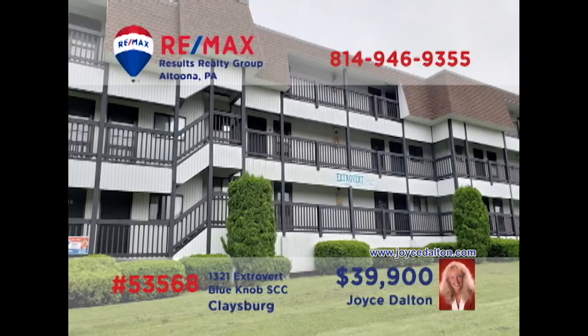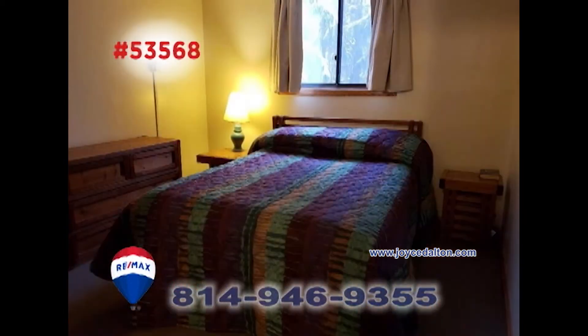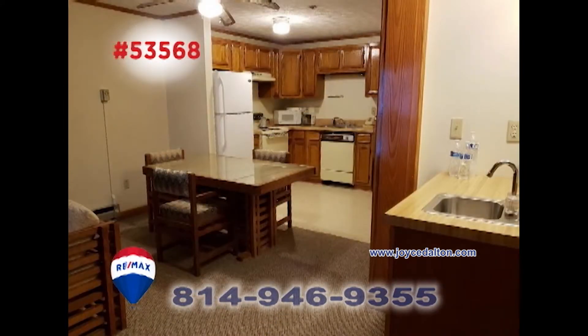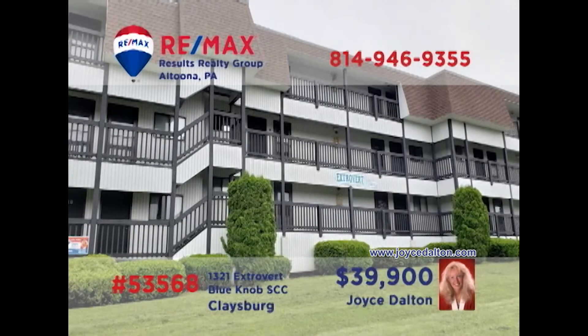RE-MAX Hall of Famer Joyce Dalton presents another fantastic Blue Knob Condo opportunity. No matter what time of the year, you're sure to enjoy your favorite Blue Knob activities while staying in this two-bedroom, two-bath unit. Other features include an open kitchen space as well as a dining area with wet bar, plus a living room with a fireplace and balcony access overlooking the nearby courtyard. Head to JoyceDalton.com for all the details.